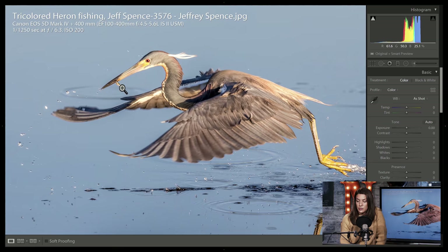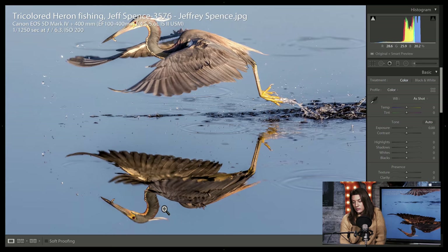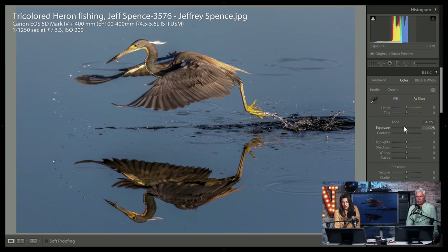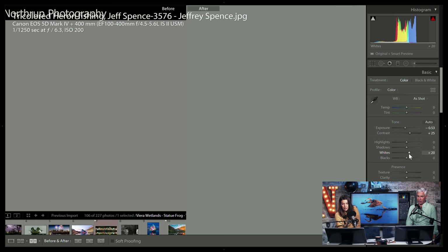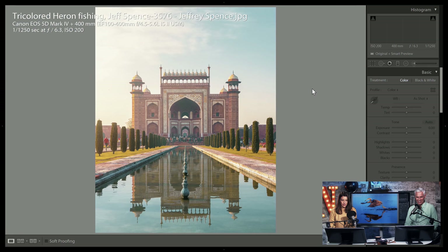Tricolor heron — they're so pretty. I don't think I've ever seen a reflected picture of a bird quite this sharp. You must have had just glassy water. The reflection is just about as sharp as the original image — it's gorgeous. I agree with lowering the exposure just a little bit. I'm going to give Jeffrey a pick — he must have been really excited to grab that shot.